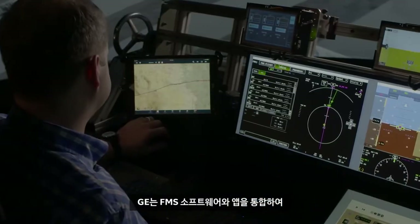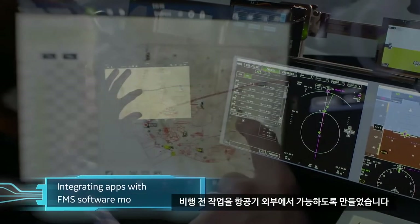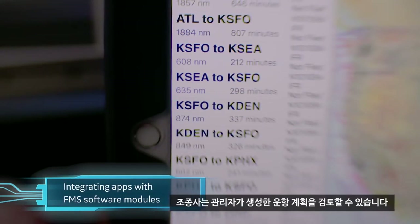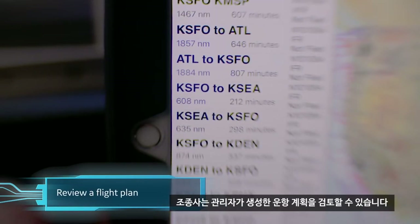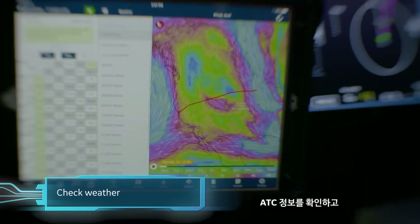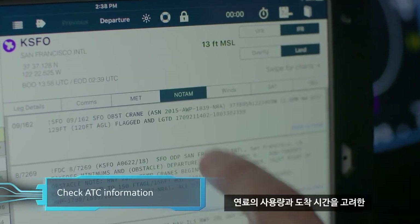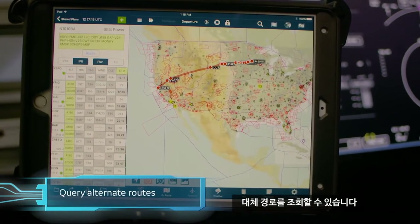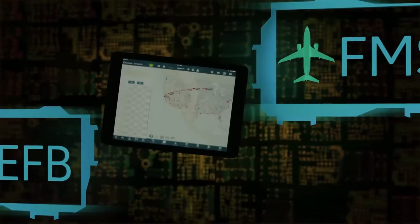GE is now integrating apps with FMS software modules to enable pre-flight tasks to happen off-aircraft. A pilot can review a flight plan generated by a dispatcher, check on weather, check ATC information, and query alternate routes while factoring in fuel use and desired time of arrival.